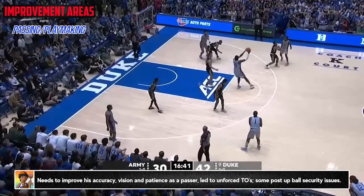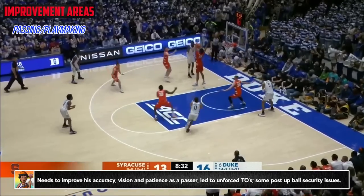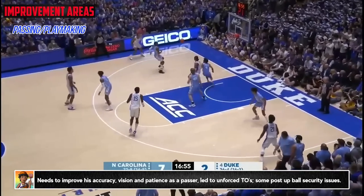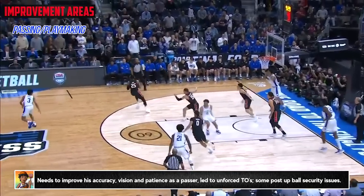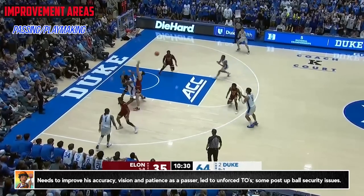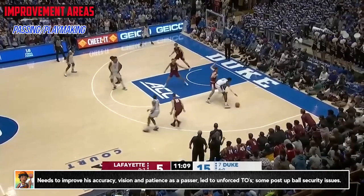Williams does have some work to do as a passer. For someone who's potentially going to be a lottery pick, he'll need to at least do the minimums of ball reversal — working above the break, making timely and correct reads on short rolls and kickouts, and also just improving his accuracy and patience. Not that he'll be doing a ton other than finishing plays, but he'll need to be able to do more with the ball at times, especially if you're playing him higher minutes.